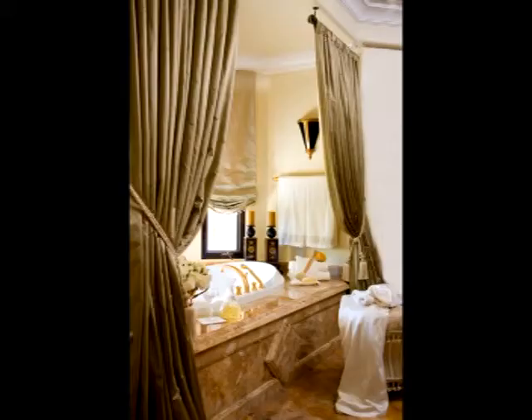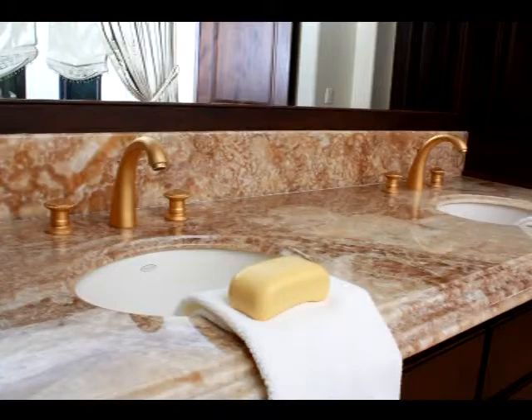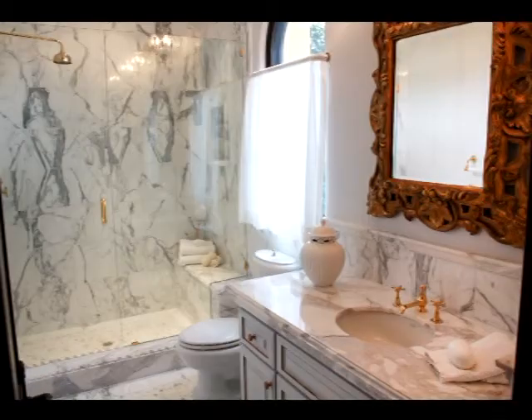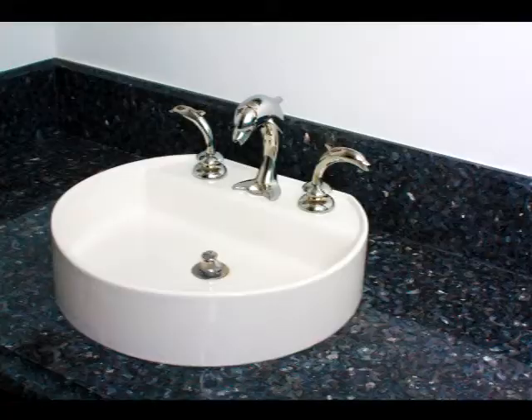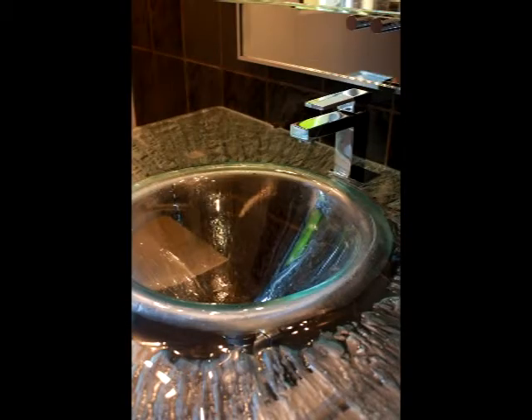I'm Susie Banks and I work with European Bath, Kitchen, Tile and Stone to create some of the greatest bathrooms and kitchens here in San Diego. We shine in material managing — not just creating the space but getting the project in on time, on budget and at the dates that are required.